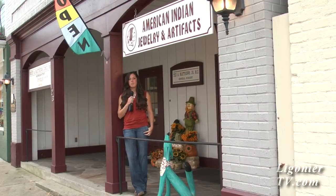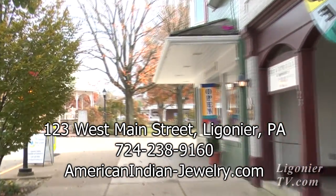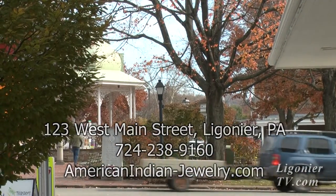Today on LigonierTV.com we'll be visiting American Indian Jewelry, located right here on the Ligonier Diamond. Standing with me are Sam and Carol Matthews, owners of American Indian Jewelry.